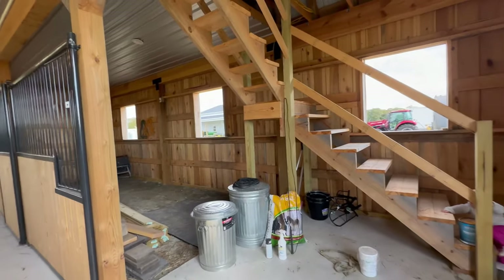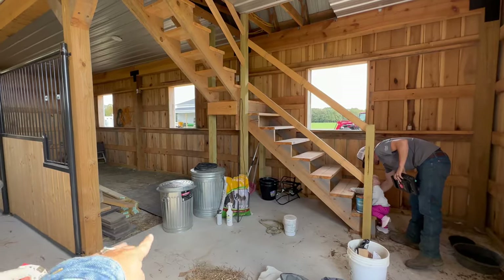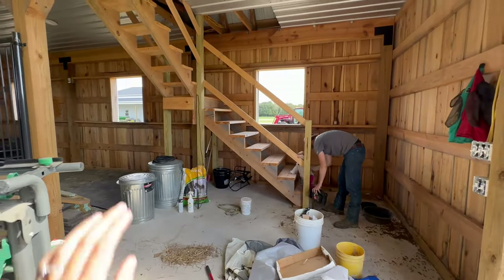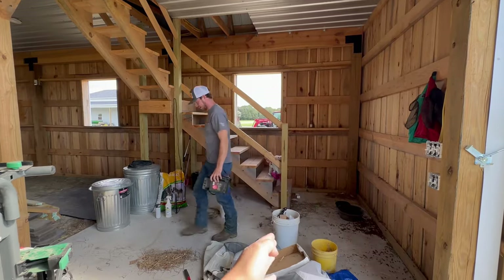This room is going to be the tack room, and it's not done yet. We're going to build a wall right here all the way up. We've got to put a little wall here, and then the wall is going to come out from here over in line with the stairs.